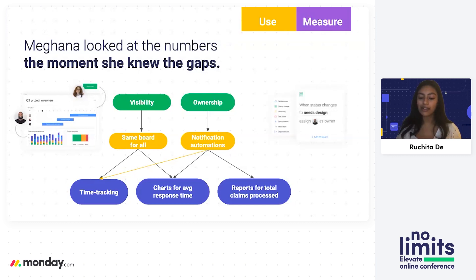From that, Meghna also measured the effects of those features. She added time tracking to make sure that the actual time it was taking to process claims ended up being a lot quicker than it was in the past. She generated charts for the average response time among different people on her team so they could tell whether some people were going about this more quickly or slowly compared to the rest. And she was also able to generate reports for the total number of claims processed.